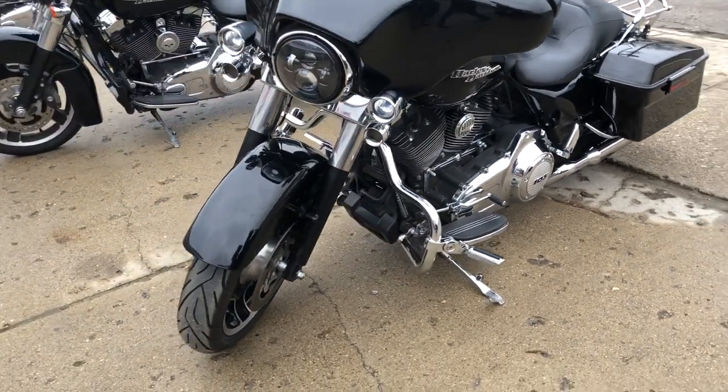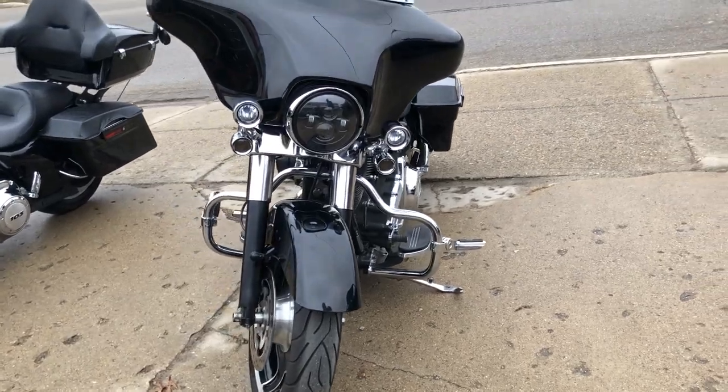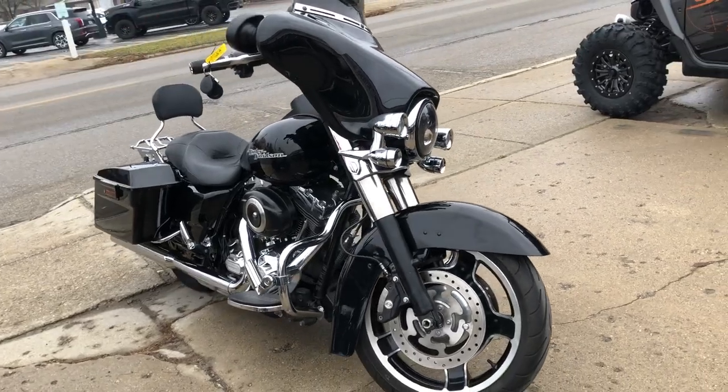Also, we've got a Daymaker headlight on there. If you're interested in financing, we have financing programs for everybody — good credit, no credit, bad credit. We'll get you a ride.